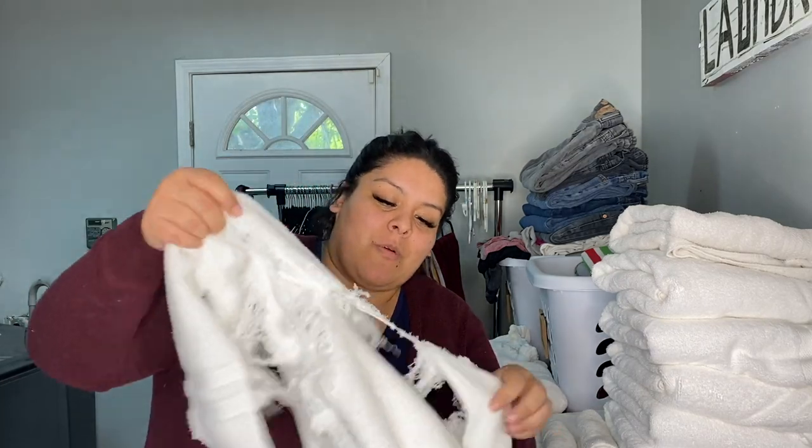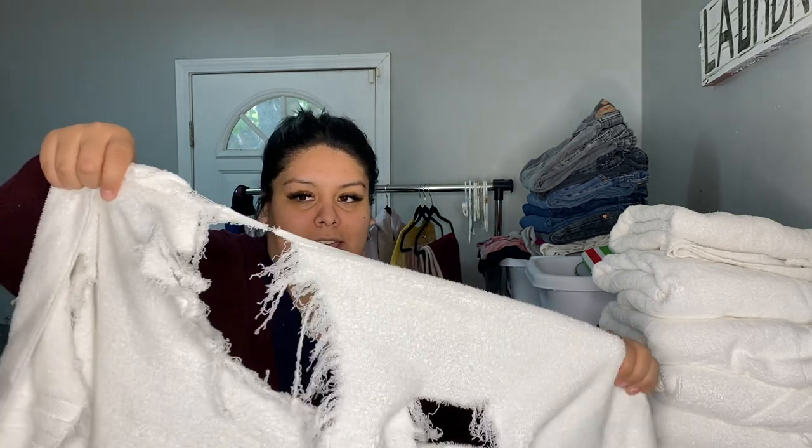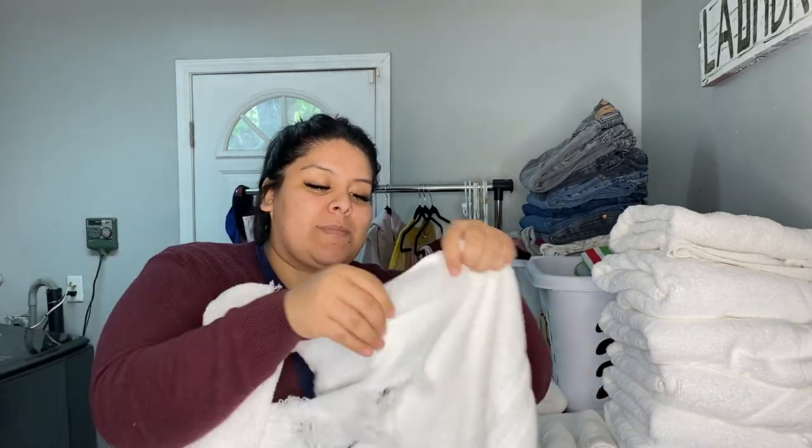This is what happens to my towels after I wash them a lot of times because I use a lot of Clorox. But I don't throw them away. What I do is I actually cut them up from here to here, and I use them for like kitchen towels or hand towels around the house. I make little slits, make them into little squares or rectangles, and I use them to wash my face or clean my hands. We're all about reducing, reusing, and recycling up in here.